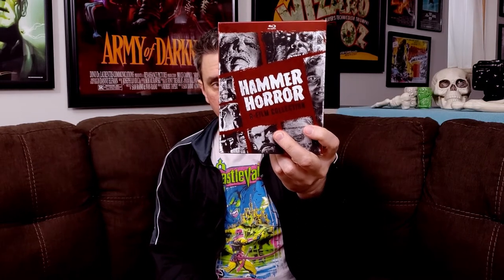Next up, we have a couple of other multi-movie collections. I have here an eight-Hammer-horror-film collection. This one includes Brides of Dracula, Curse of the Werewolf, Night Creatures, The Phantom of the Opera, Paranoiac, The Kiss of the Vampire, Nightmare, and The Evil of Frankenstein. I believe I picked this one up for like $15, so pretty good deal for eight movies.